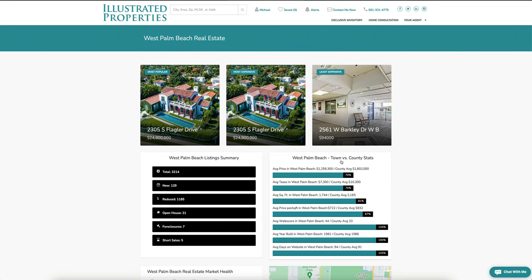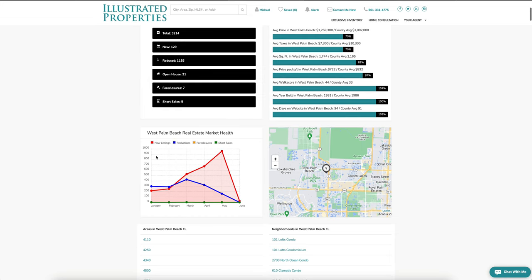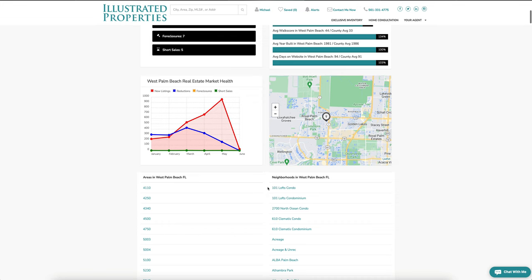Over to the right you can see the West Palm Beach market versus county statistics. We break down everything from average price, taxes, square footage, price per square foot, walk score, average year built, and average days on the website. Scrolling down you can also check out listings, reductions, and foreclosures.